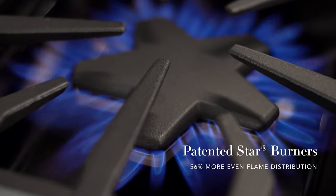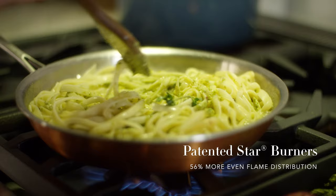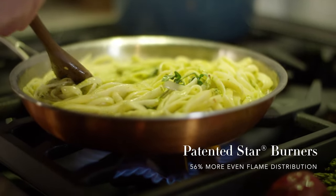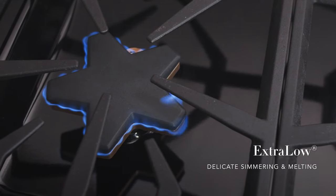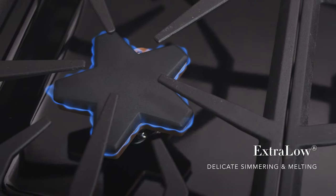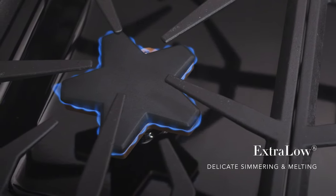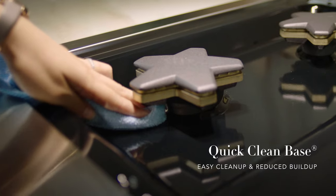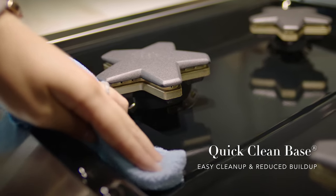Unleash superior cooking power with our patented Pedestal Star Burners. More flame ports and fewer cold spots result in faster, more even heating. Need more precise control for delicate sauces? The Extra Low feature automatically cycles the Star Burner off and on to maintain extremely low temperatures. Designed with cleanup in mind, the raised Pedestal Star Burner and porcelain main top easily accommodate a hand and sponge.